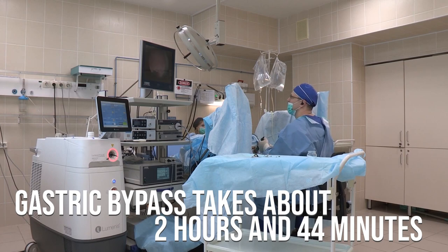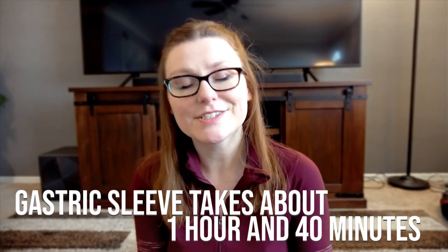I'm bringing up procedural times not so that you can plan your day around surgery, but because some people might have a harder time being under anesthesia for certain amounts of time than others. People who have high blood pressure or high cholesterol might actually be at higher risk under anesthesia. On average, gastric bypass takes about 2 hours and 44 minutes — so almost 3 hours — and gastric sleeve takes about 1 hour and 40 minutes, so almost 2 hours.